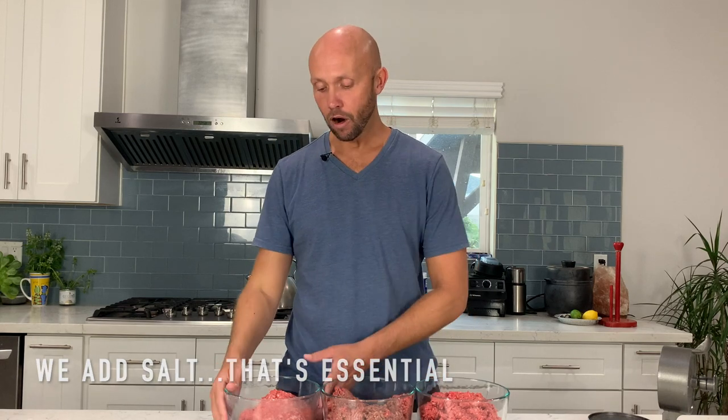Today's contenders are Belcampo Farms, Sprouts grass-fed ground beef, and grain-finished ground beef from Costco.